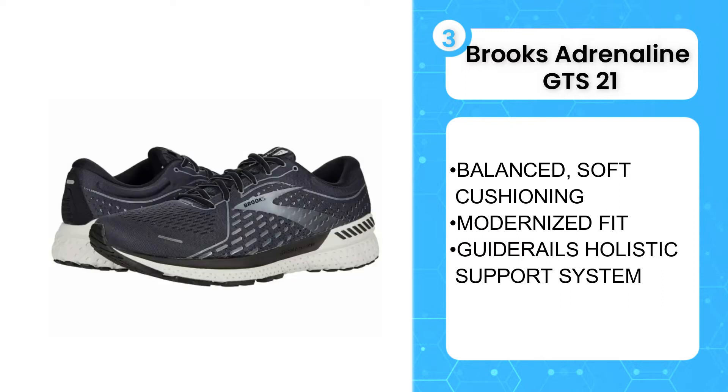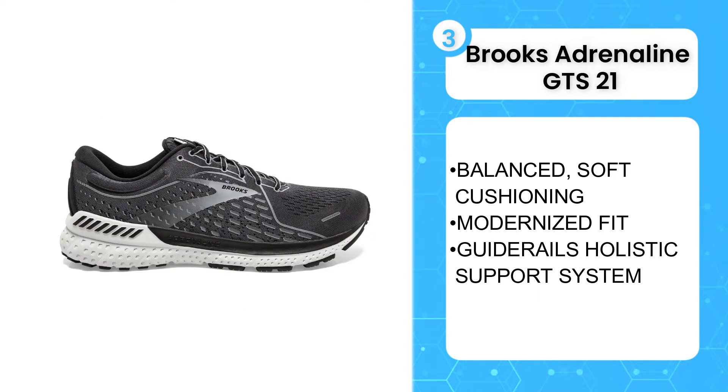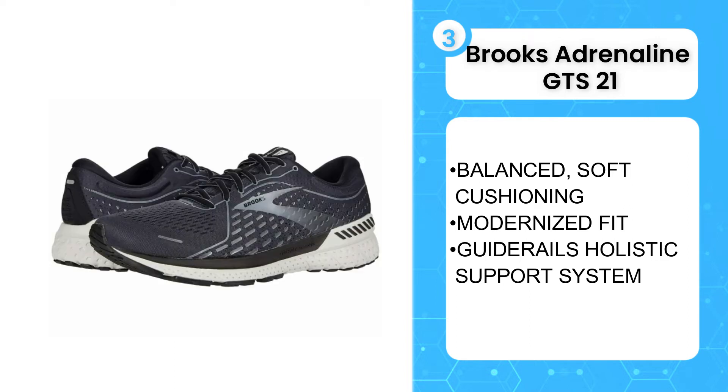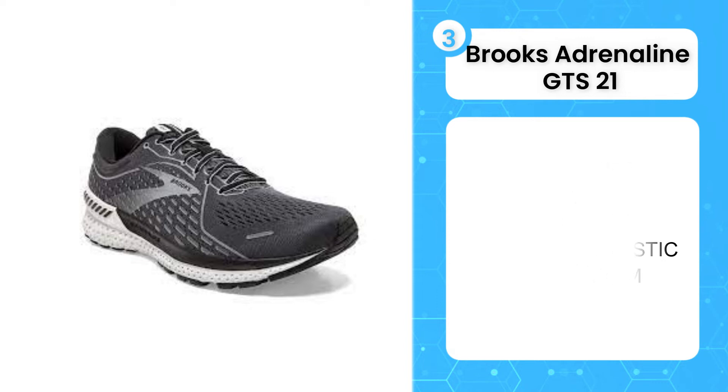The Adrenaline is a saving grace not only as a stability shoe, but also as a go-to shoe for many purposes. Wear it for slow recovery runs, long-distance efforts, and even a full day of walking. It is so well padded and supportive and yet doesn't feel heavy. If you want to feel pampered and supported, Brooks Adrenaline GTS 21 is the best.